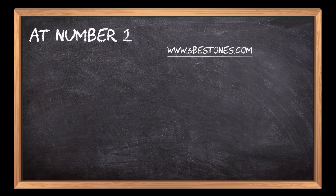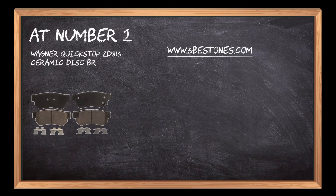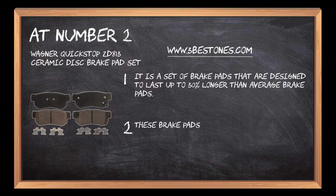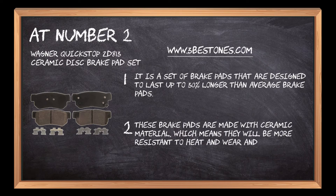At number 2: Wagner Quick Stop ZD813 Ceramic Disc Brake Pad Set. It is a set of brake pads that are designed to last up to 30% longer than average brake pads. These brake pads are made with ceramic material, which means they will be more resistant to heat and wear and tear.